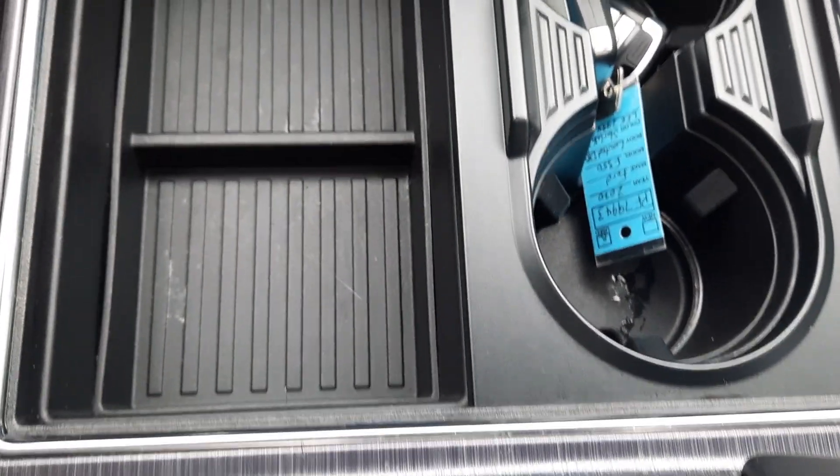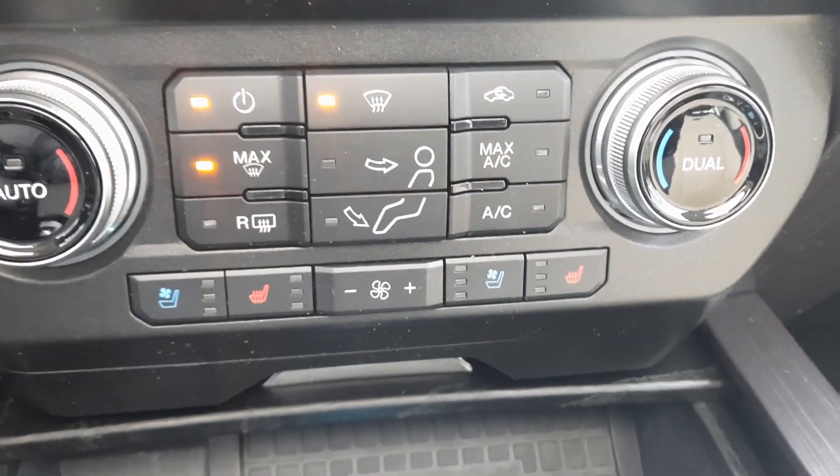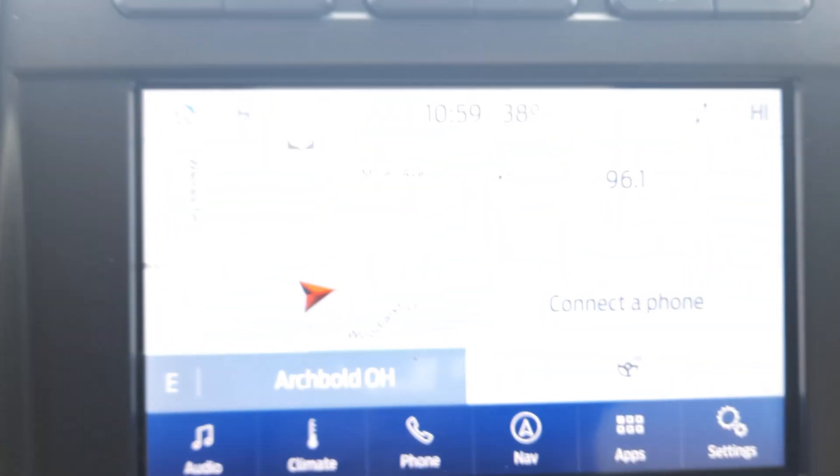Take a look down the center stack. Got heated and cooled front seats, and a heated steering wheel.